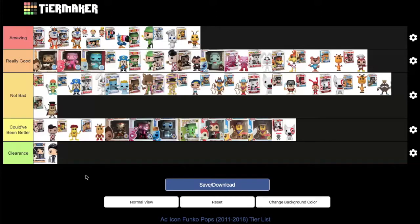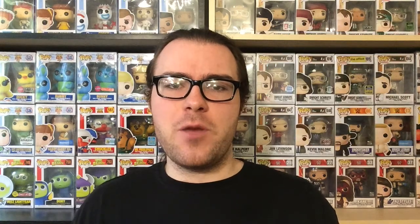That wraps up the ranking of every ad icon Funko Pop released from 2011 to 2018. Stay tuned for future videos with MD Shady covering 2019's, 2020's, and 2021's ad icons separately. If you enjoyed today's video, smash that like button, comment below with your favorite ad icon Funko Pops, and let them know if you agree or disagree with the ranking. Subscribe and hit the bell for future content.